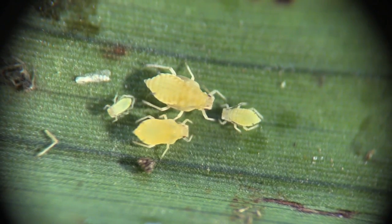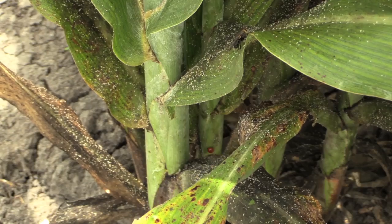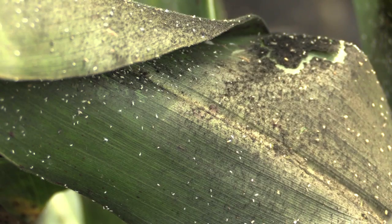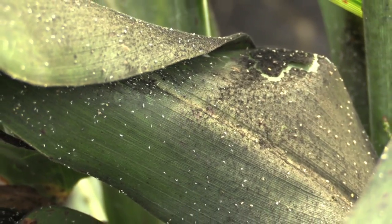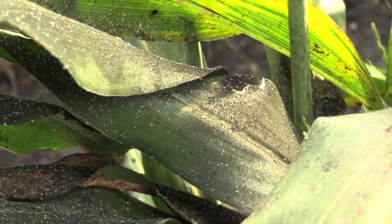Aphids feed by inserting their needle-like mouth into leaves, then they suck up the plant liquids. They also produce honeydew, a sticky substance that attracts a fungus harmful to plants called black sooty mold. Honeydew can also damage harvesting equipment.